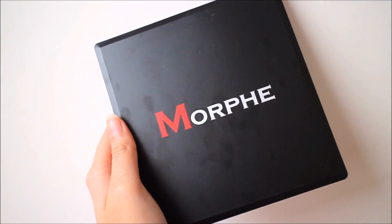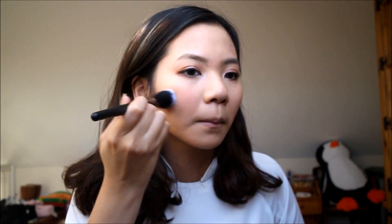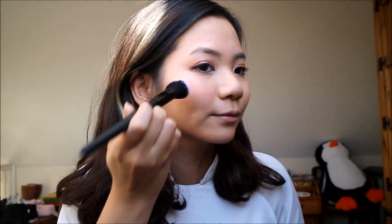Primer của Elf gần đây là primer yêu thích nhất của mình vì sau khi sử dụng thì lớp nền rất lâu trôi và mịn, che phủ hoàn toàn lỗ chân lông luôn.